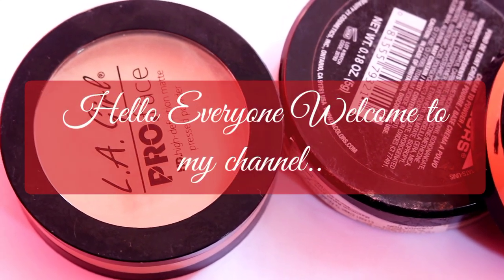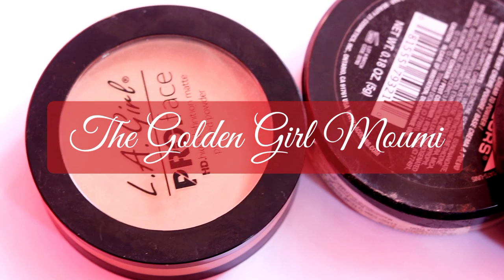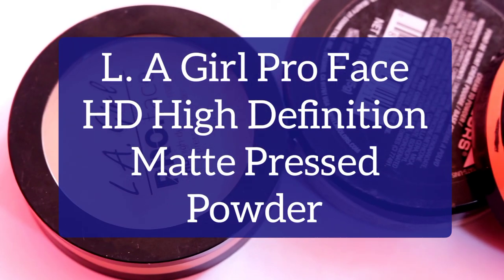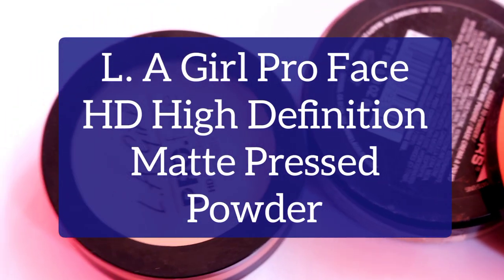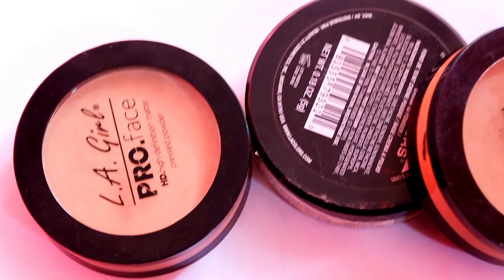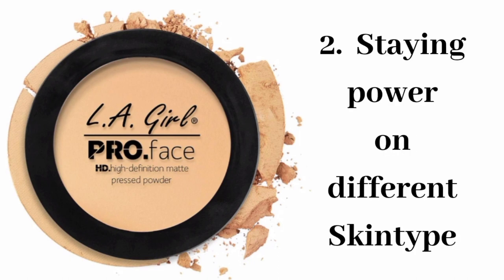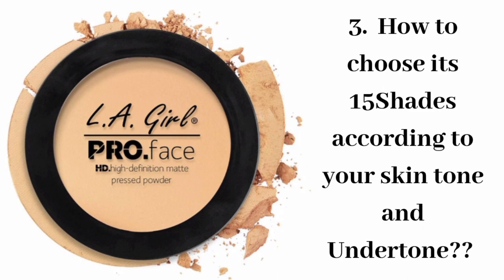Hello everyone, welcome to my channel, this is Mommy. I hope you all are doing well. Today's video is about LA Girl Pro Face HD High Definition Matte Pressed Powder. So many of you requested this video, and in this video I will provide all the information about this product — its price, quantity, staying power on different skin types, and most importantly its 15 shades. I will also repeat all this information in Hindi.